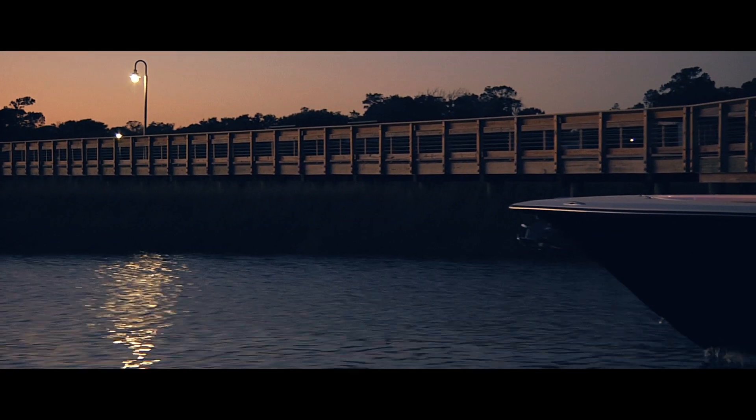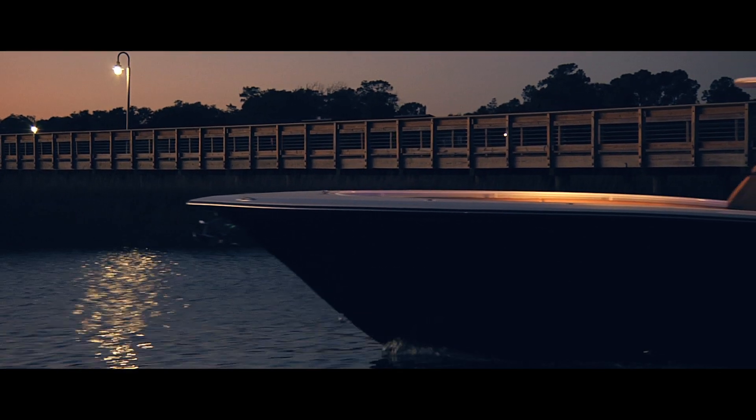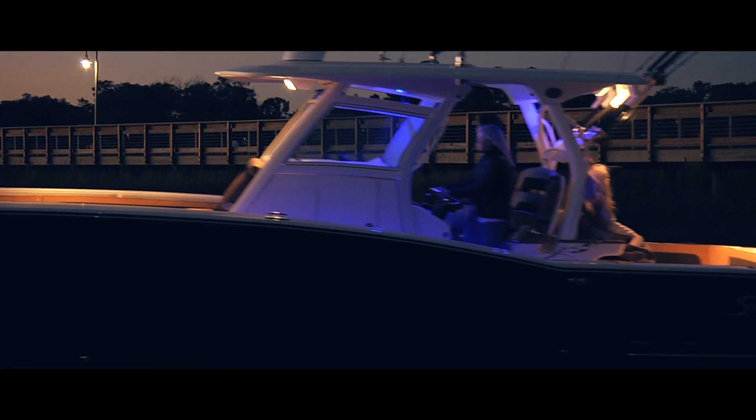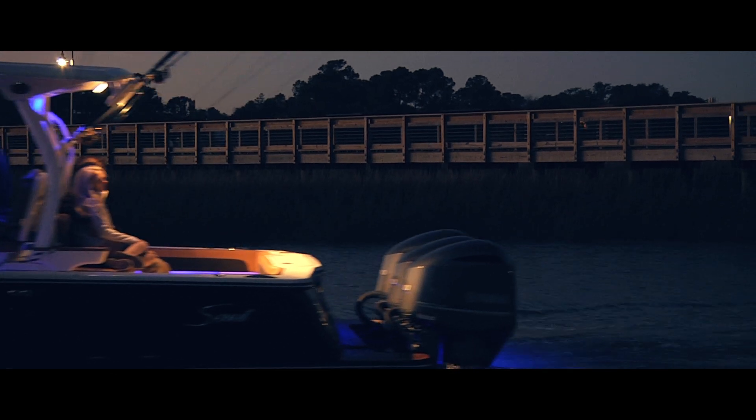The model that we decided to start this concept off with is the 350 LXF. It's a design that has an awful lot of features — a lot of cool things where you push a button and things happen.